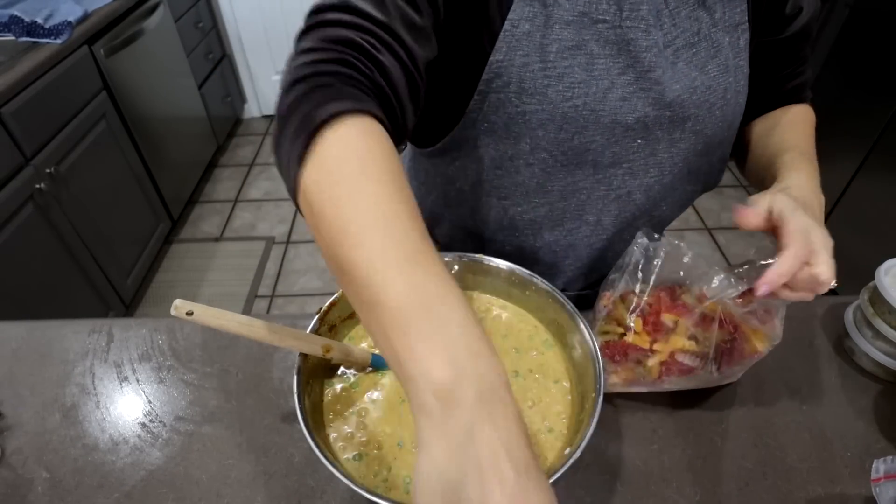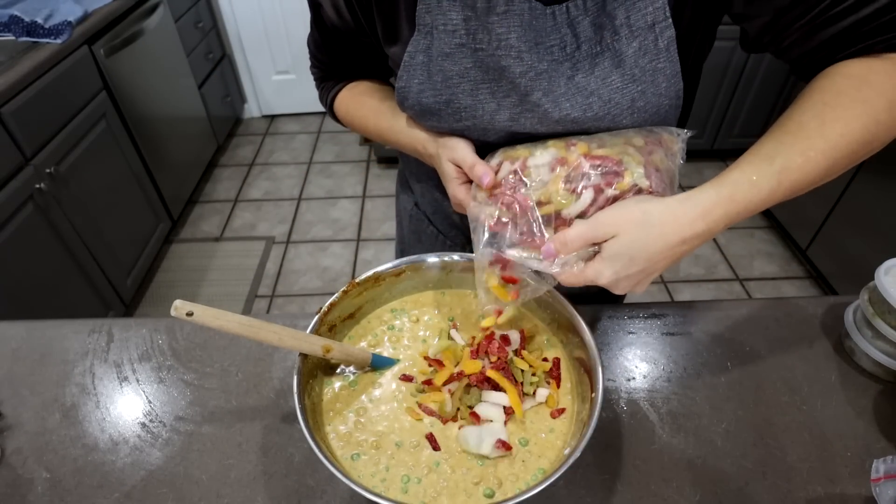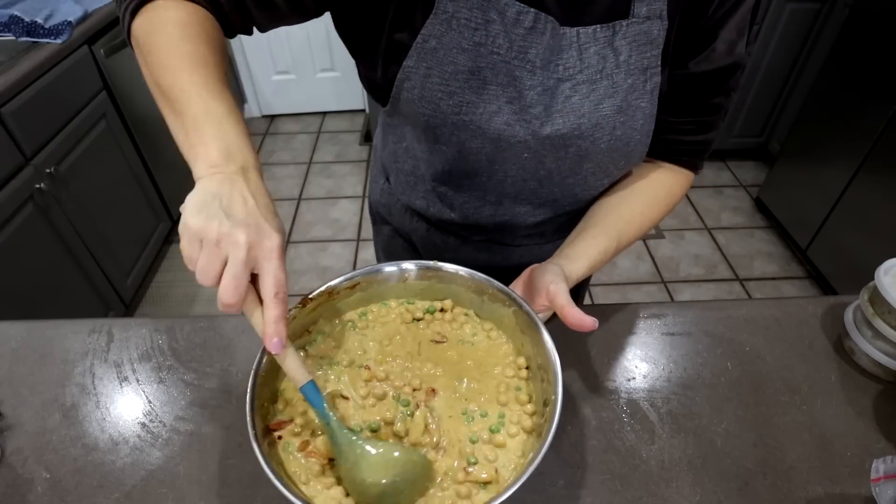I completely forgot I had peppers sitting off to the side — some frozen peppers and onions. I'm going to put a little bit in here. I do like the taste of it, just a little bit to mix in for flavor.